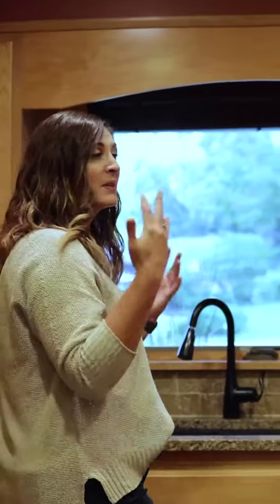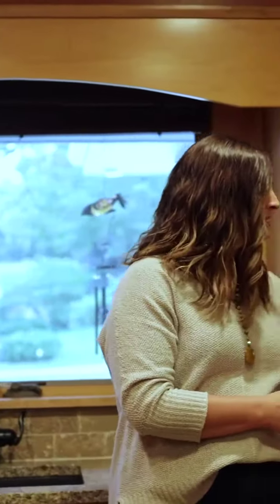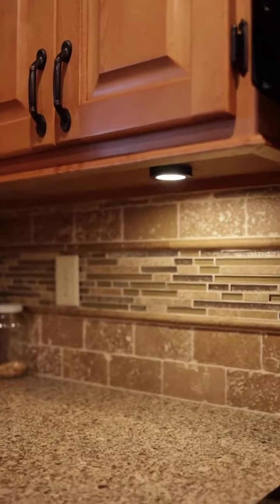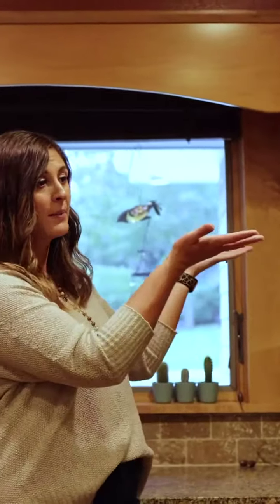If you'll notice, this home was built in 1965 and people were a lot shorter then, so the distance between the countertops and the upper cabinets is really short — not very conducive to cooking and utilizing that space. So we're actually going to remove the soffit up here, lift our cabinets up, and give a lot more counter space.